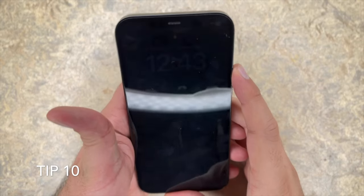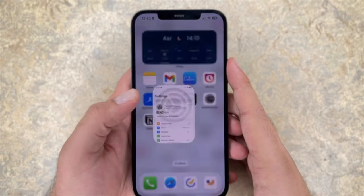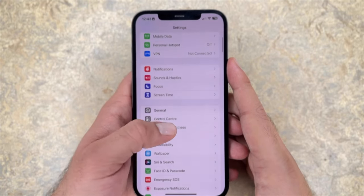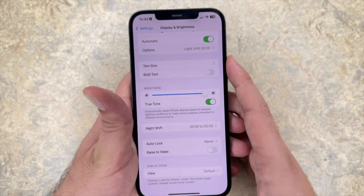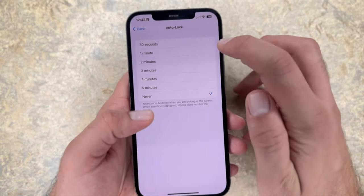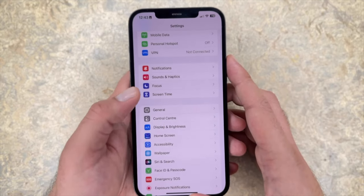Tip number 10: turn on auto lock and turn off rise to wake. In display and brightness, you can turn on auto lock and turn off rise to wake. When the iPhone's in low power mode it auto locks after 30 seconds, so that's a good place to be. When your iPhone display is off, it's usually using a small fraction of the usual power, so this will be sure to boost your battery performance.